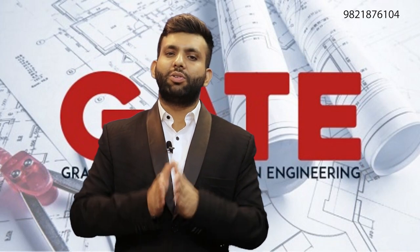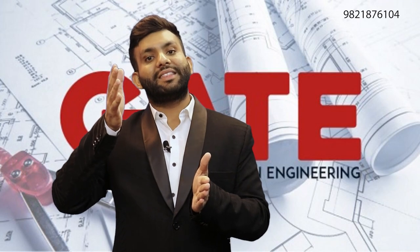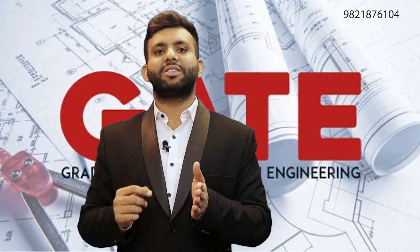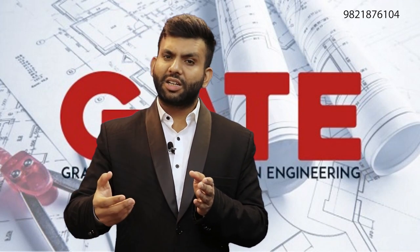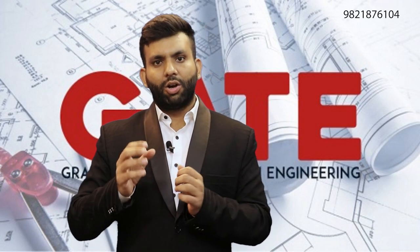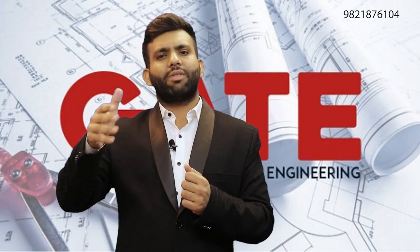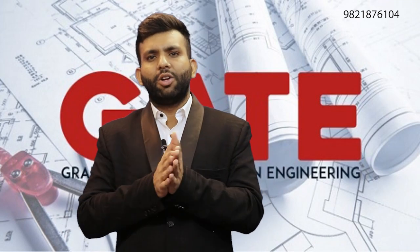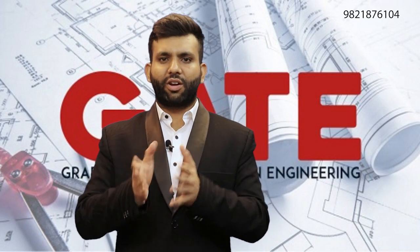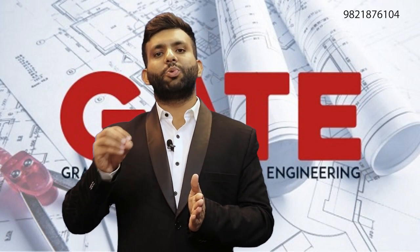So for computer science students, you have the option to give mathematics as a secondary paper. It is your choice whether you want to give it or not. Similarly, if someone is from a mathematics background, they can give computer science as a paper too. You set priority 1 and priority 2 — that is up to you. But for computer science right now, the second paper option is only mathematics.